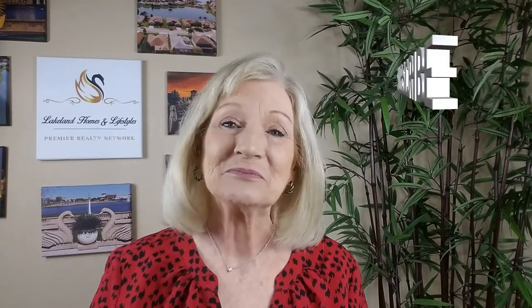I'm here every single Monday with a new video to help you make smart decisions when buying and selling a house. You won't want to miss a thing. Until then, I'll see you on the next one.